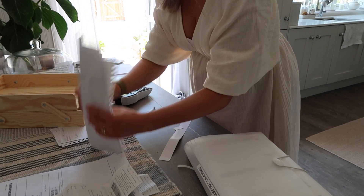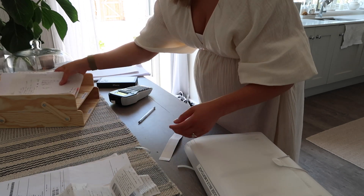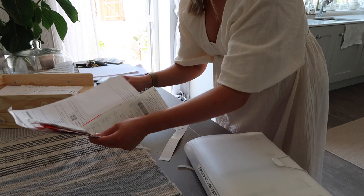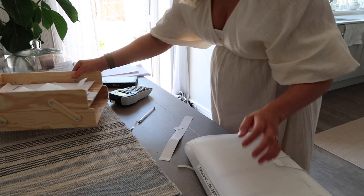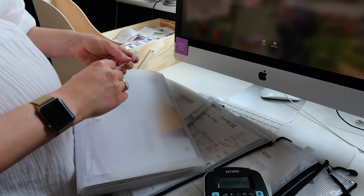I'm going to put in the 'to action' tray the things I need to actually deal with, which is this pile of stuff. I'll also check these and put them in there. The labels have come off so I'm just sticking them back on.